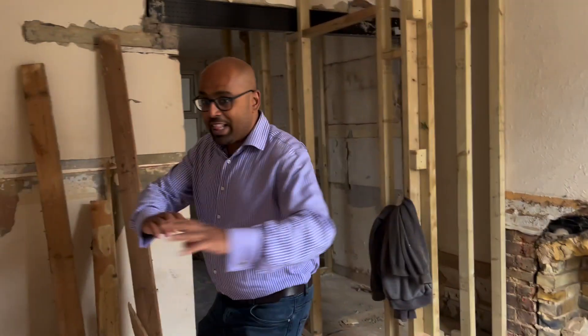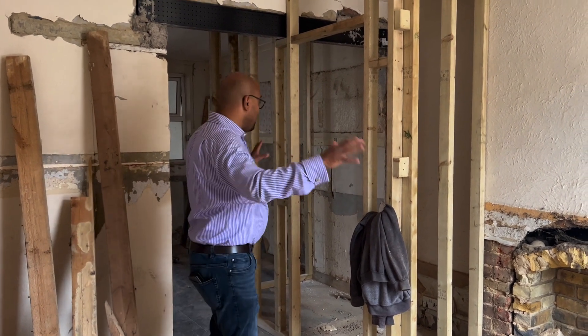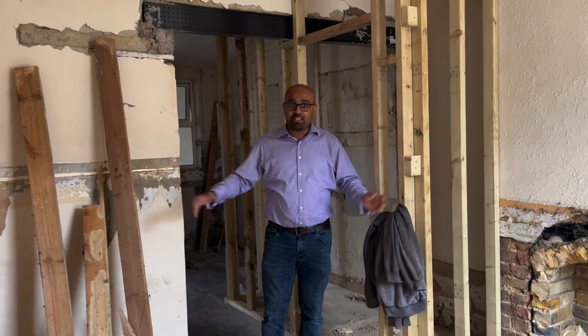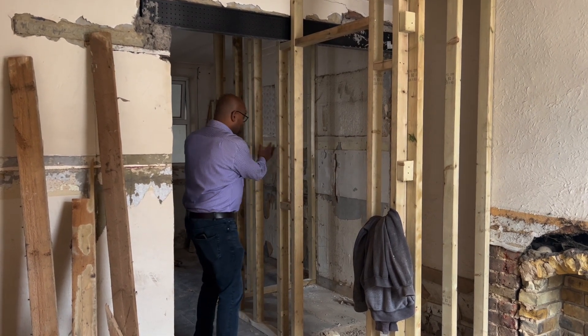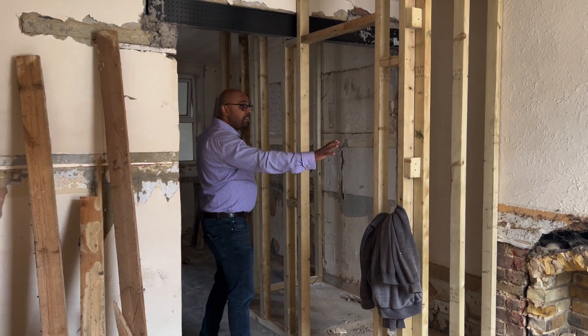As you enter through the main door, this is going to be bedroom number one. It's about nine and a half square meters in size — a pretty decent size. The minimum room standard is about nine square meters, so we are meeting and exceeding that standard. We've got a lovely en-suite that we have carved out here, with a shower, a toilet, and a basin in the middle.